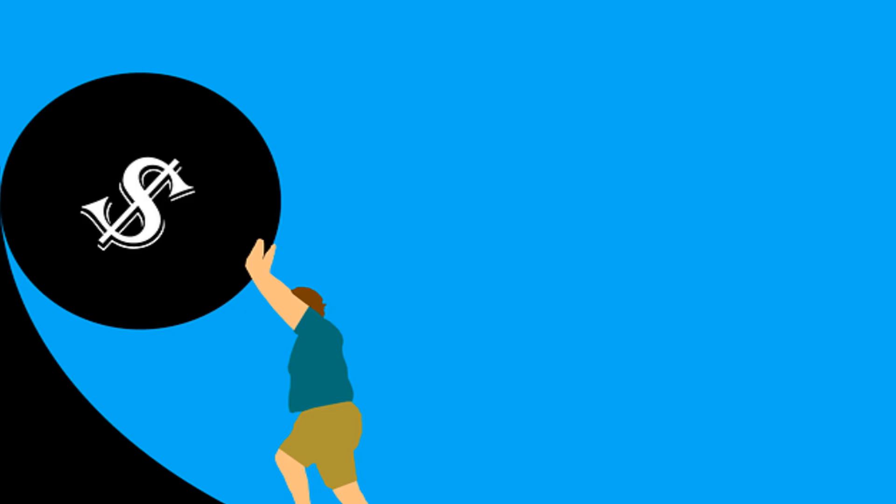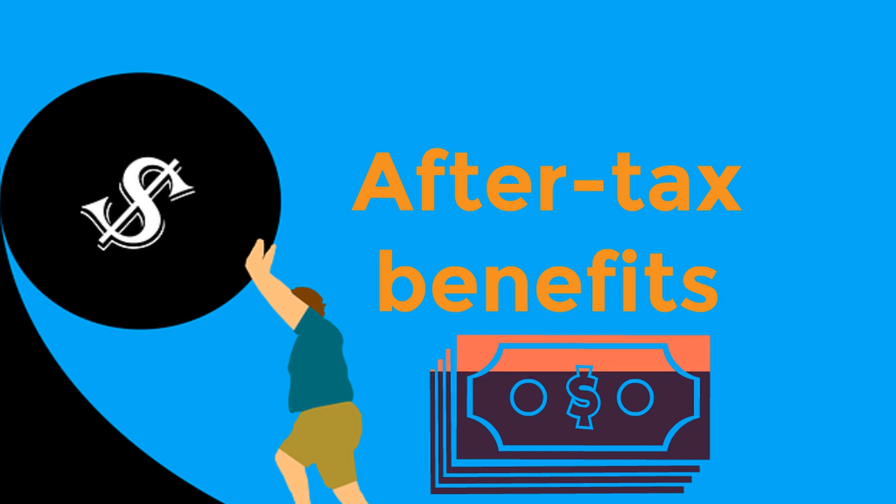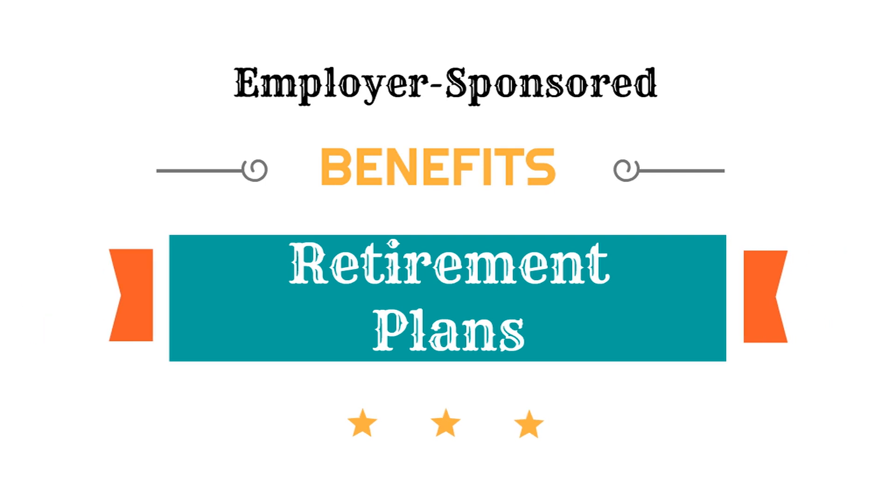After-tax benefits will not lower your tax liability. They are deducted after taxes have been withheld. After-tax benefits include health insurance that does not qualify as pre-tax, Roth 401k, and Roth IRA investments.